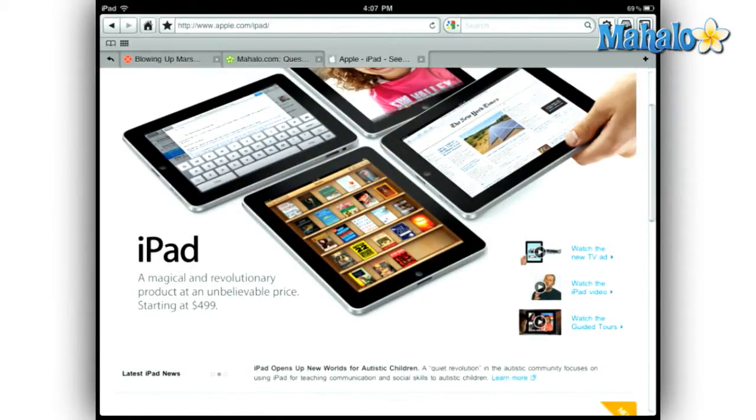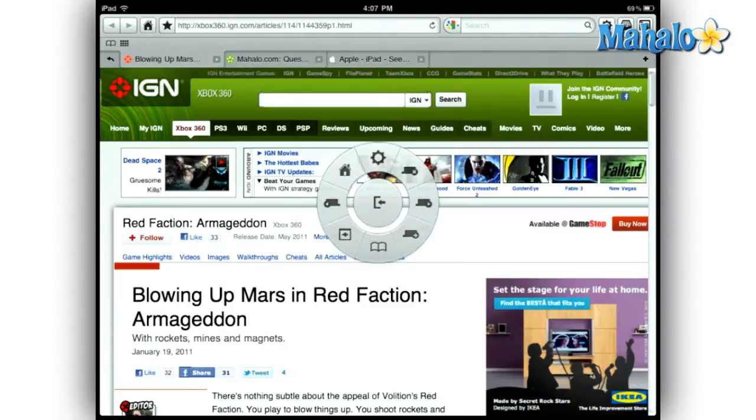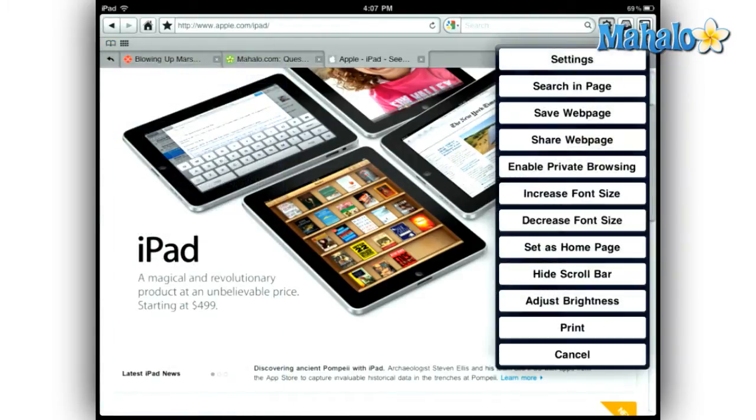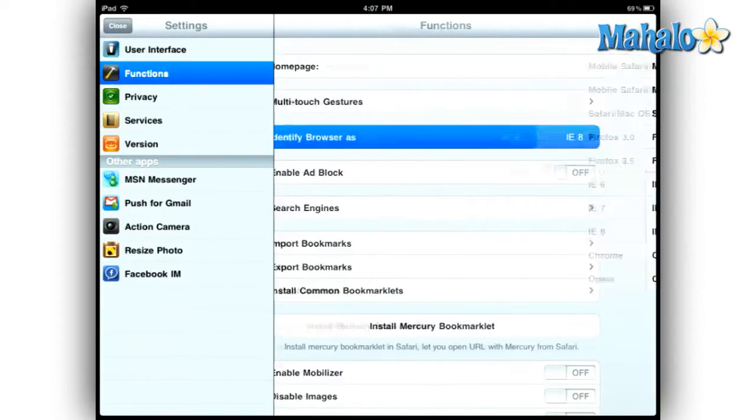Mercury's team has packed virtually every feature of modern computer web browsers into their mobile browser. There are things like tab browsing, bookmarks, multiple windows, autofill, history, and full screen mode. There are also popular mobile browser features such as private browsing and the ability to view websites as though through a different browser.